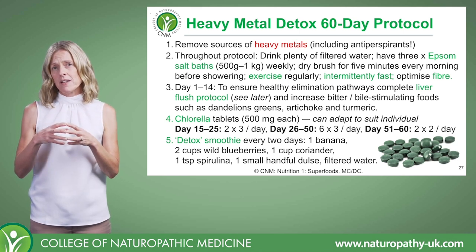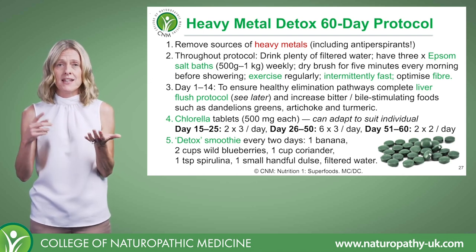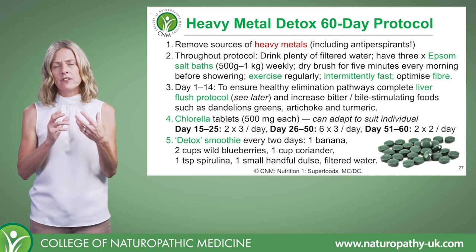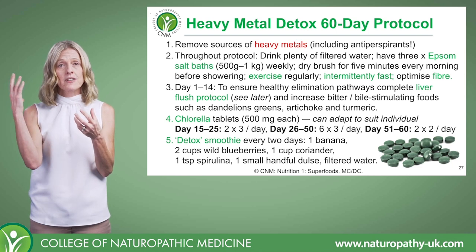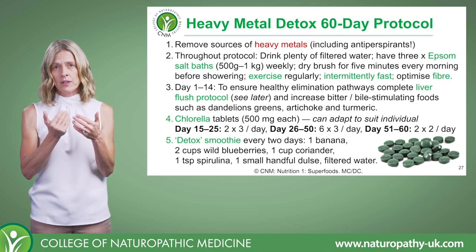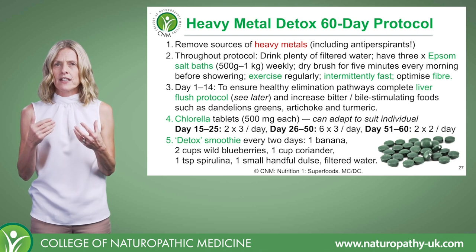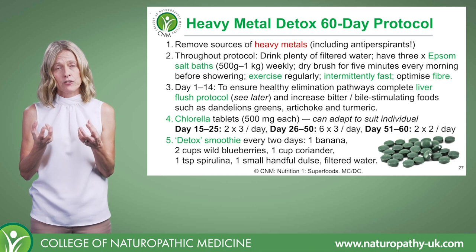You can also get tested for heavy metal toxicity. Mercury, for example, can be tested via bloods, urine, and hair analysis. The issue with blood and urine testing is that it doesn't always reflect what has actually deposited and stored in the tissue — it gives a good indicator for acute exposure, but for exposure over a period of time, hair analysis can give a much better indication.